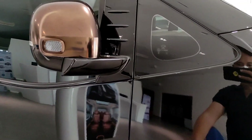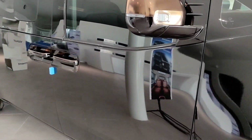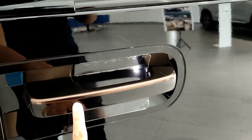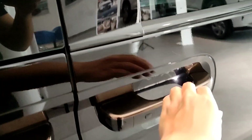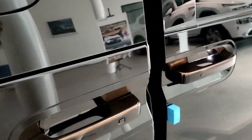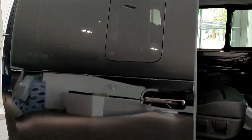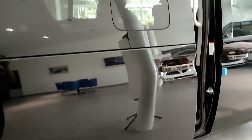Di bagian sini ada kaca lagi, dan kalau kita dekat, spionnya akan langsung melipat. Kemudian juga sudah ada lampu sen LED. Untuk handle pintunya dia sudah model tarik seperti ini, sudah kekinian, sudah ada tombolnya juga untuk mengunci dan membuka, dan sudah ada welcoming light-nya berwarna seperti tembaga. Pintunya itu berat banget, ciri khas dari mobil Hyundai. Untuk sliding door-nya sudah elektrik, kalau kita buka dia akan terbuka secara otomatis dan juga kita bisa menutupnya dengan hanya tombol saja.